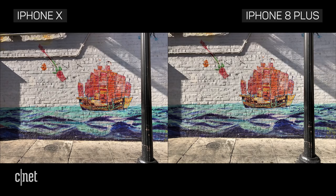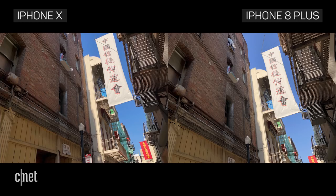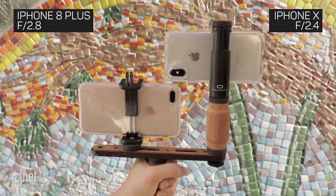Off the phones, it's hard to distinguish photos between the two. That's because the phones share the same wide-angle lens. The main difference is the telephoto lens — on the X it's slightly faster than the 8 Plus and has optical image stabilization.